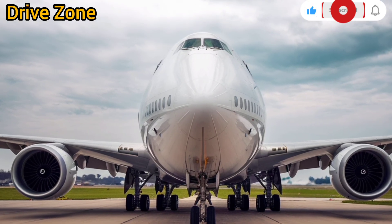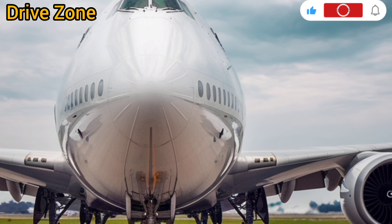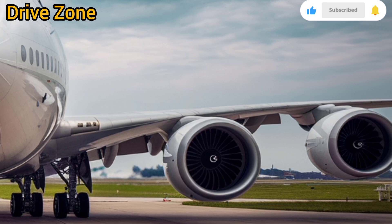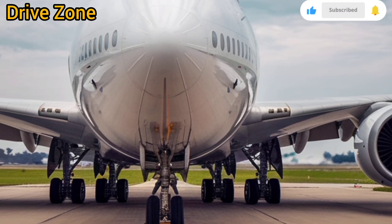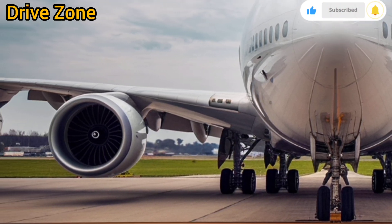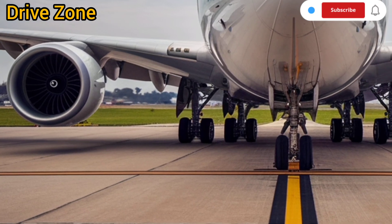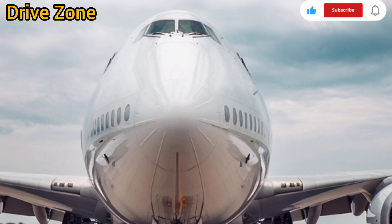Welcome back to my YouTube channel DriveZone. The Boeing 747, often nicknamed the Queen of the Skies, has been a symbol of aviation excellence for over five decades. Now, with the 2026 iteration, Boeing has reimagined this iconic aircraft to meet the demands of a new era, focusing on fuel efficiency, environmental sustainability, passenger comfort, and cutting-edge technology. The 2026 version isn't just an upgrade — it's a complete modernization of a legendary jetliner that continues to set benchmarks in long-haul aviation.